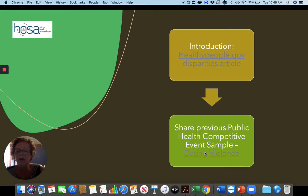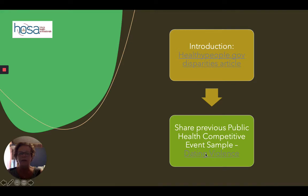Public health has been around as a HOSA event for a while. One of the things you can do if you're assigning public health is have students see samples of what has been done in the past. Topics are chosen every year, so there is a list — it's under CE Useful Tools. You'll find all kinds of good information at www.hosa.org. Go to Competitive Events and then Useful Tools in the drop-down bar. This is a particular public health competitive event sample that was done two years ago when dating violence was the topic.